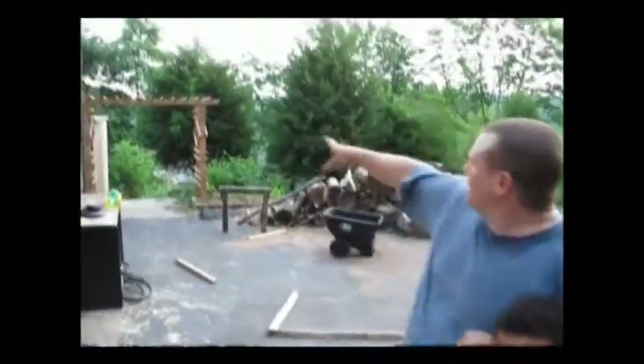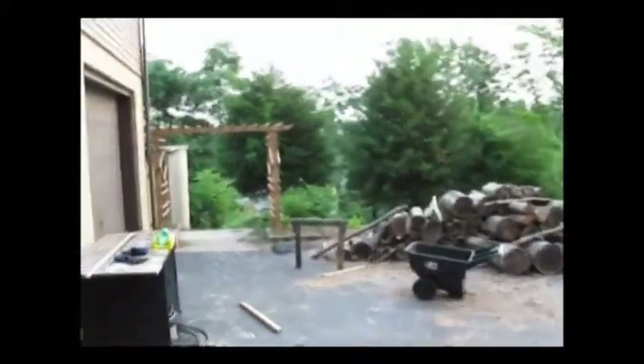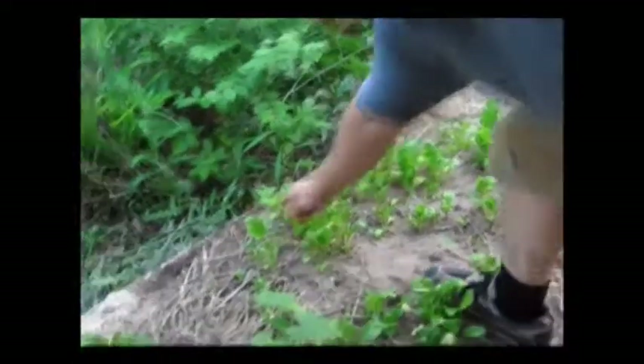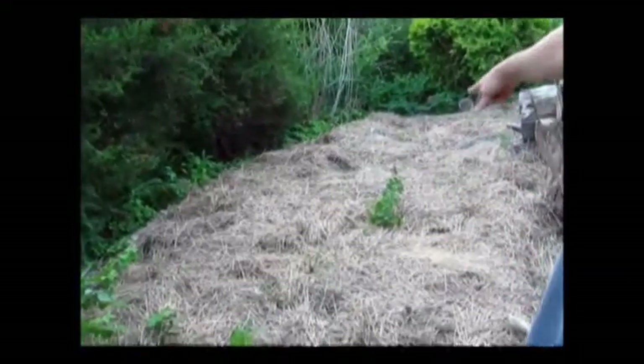Now we get to go to the perennial stuff, which is the fun stuff. Back over here on this trellis we have a couple of grapes. This is Swiss chard — for some reason Swiss chard is not doing too good. But lamb's quarter comes up everywhere and this is good eating. It's a weed, supposedly. We have blueberry bushes over in this area.